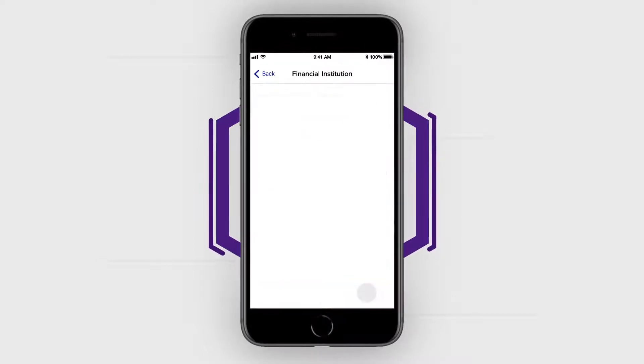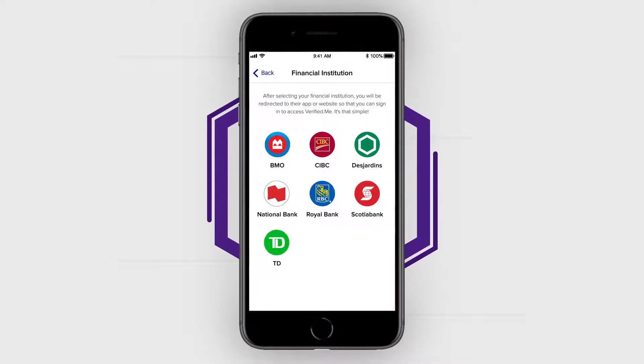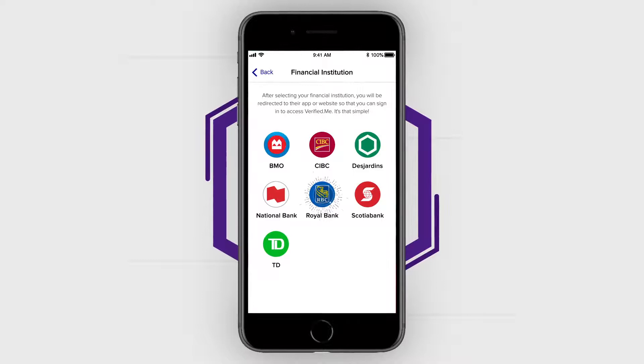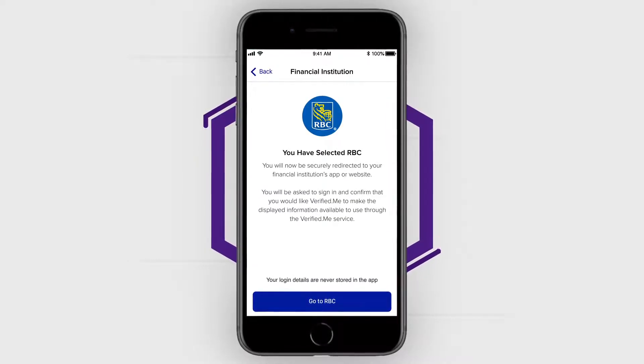The first step is to select a financial institution with whom you have an active and existing online banking relationship. The second step is to authenticate yourself using your online banking credentials with the financial institution you've selected.